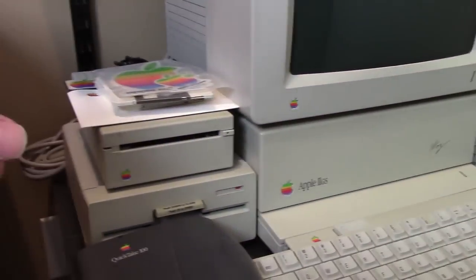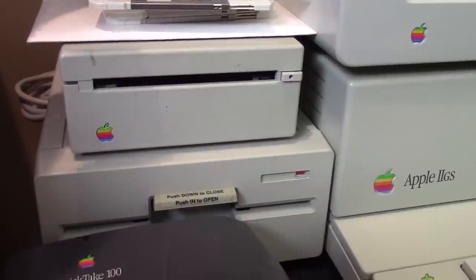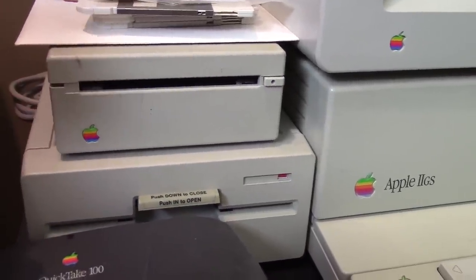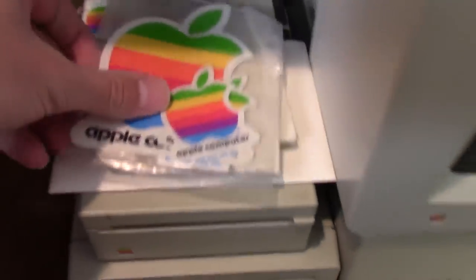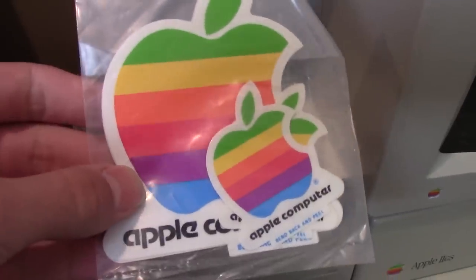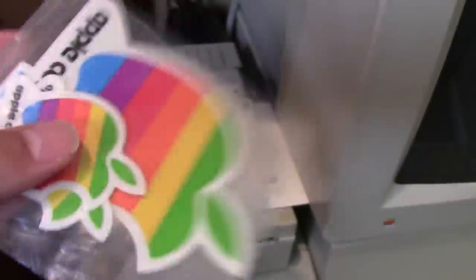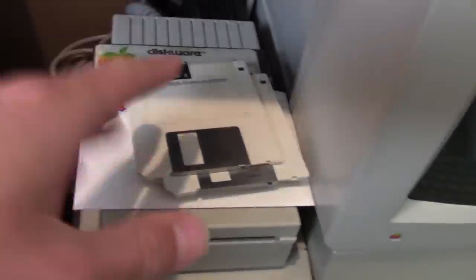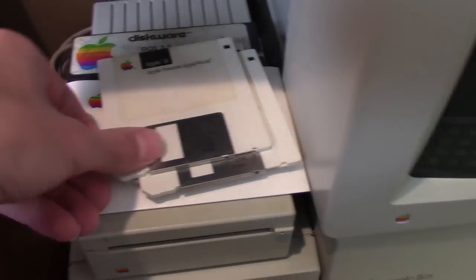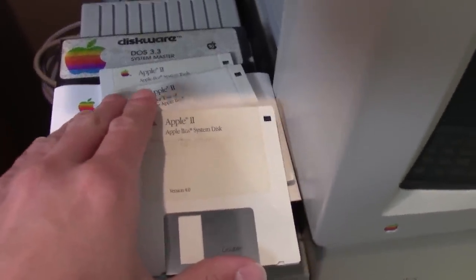This computer came with a 3.5-inch drive and a newer 5.25-inch Apple drive. I also got some software with it, as well as the vintage old school Apple stickers, which are still sealed — the tape has never been broken. I also have a few floppy diskettes: some 3.5-inch and some 5.25-inch ones. I've got Apple Presents AppleWorks, the Apple IIGS System Disk, Your Tour of the Apple IIGS, and the Apple IIGS System Tools.